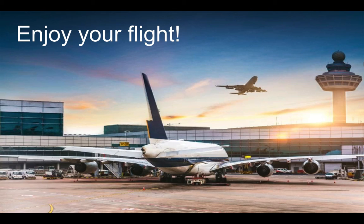Enjoy your flight, guys. Well done for working on those activities, and have a great day. Thank you.